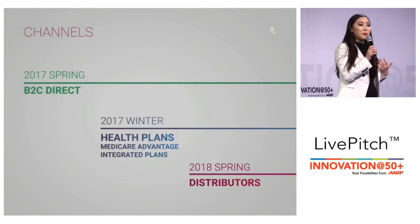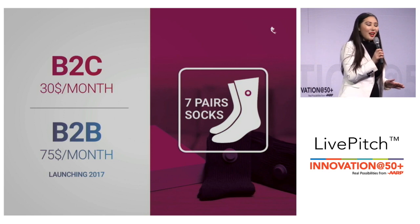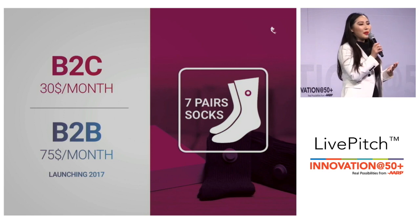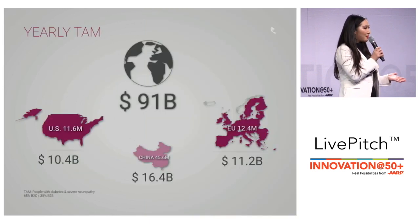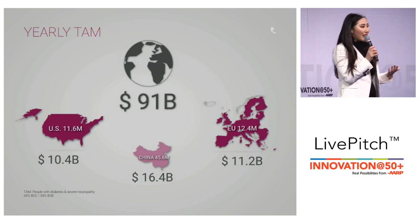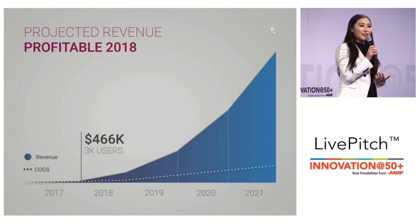Right now we're focused on B2C and we're rolling out our health plan offering later this year, and we're also in talks with distributors. Our socks are $30 per month B2C and $75 per month B2B. Every six months a brand new box of socks arrives at the user's door — and who doesn't love brand new fresh socks? We have a global annual TAM of $91 billion and will be cash positive by 2018.